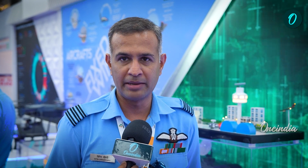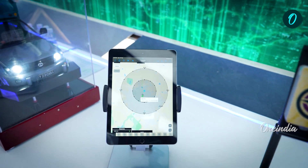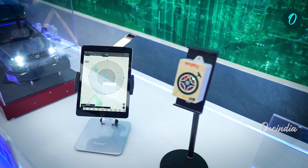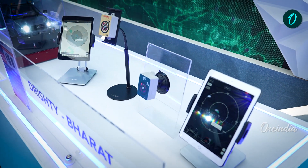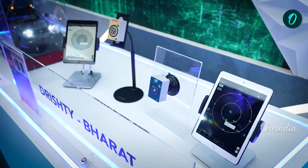This is my project called Drishti Bharat, which is a plug-and-play solution to ADS-B. It is a portable ADS-B receiver, totally made in India. It is compliant with NAVIC. Its range is phenomenally close to 200 nautical miles. It enhances the situational awareness of the pilot phenomenally.